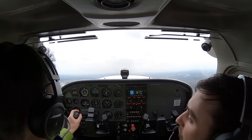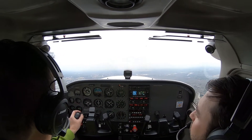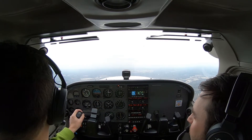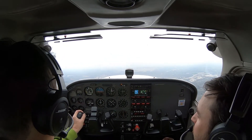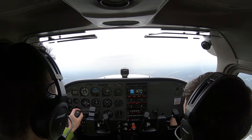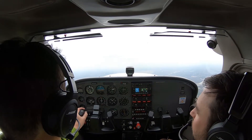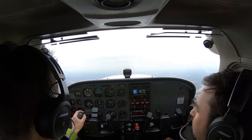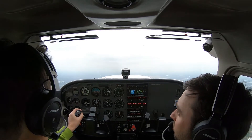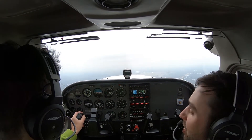Southwest 2110, runway heading to 3,000. Greer approach, Cessna 8700 Sierra Papa off downtown Greenville Airport, flying runway heading, climbing to 3,000. Cessna 8700 Sierra Papa, radar contact, climb and maintain 3,000 for now. Climb and maintain 3,000, 8700 Sierra Papa. He's told us to stay at 3,000 for now. Freezing level is at 8,000, so that's way up there, but I always watch it — whenever the sun goes down it might get colder.